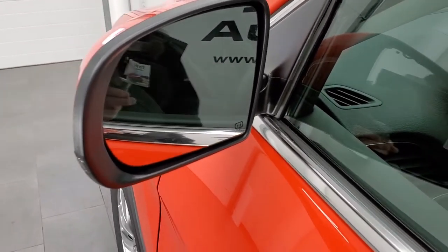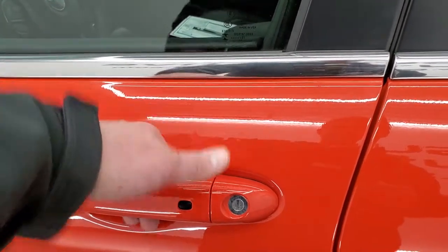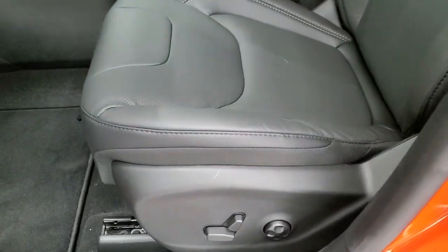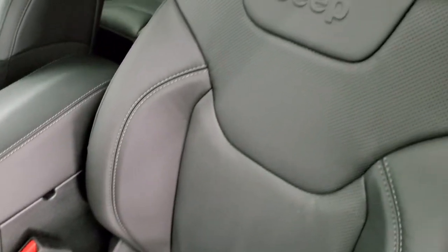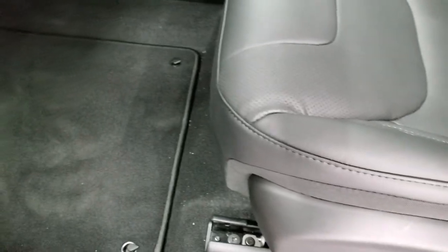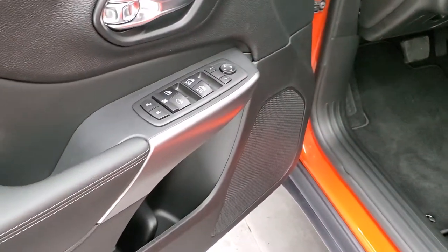Blind spot monitoring, heated mirrors with built-in directional signals. The enter-and-go system — you just have to have the key fob in your pocket, put your hand in there, and it'll automatically unlock. You get the leather trim bucket seats with the Latitude Luxe package, with the Jeep embossed in the backrest. Power driver seat with lumbar. Both front seats are heated. Factory floor mats, auto headlamps, power windows, power locks, and power mirrors.